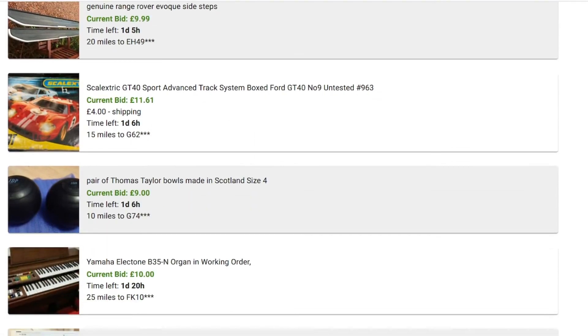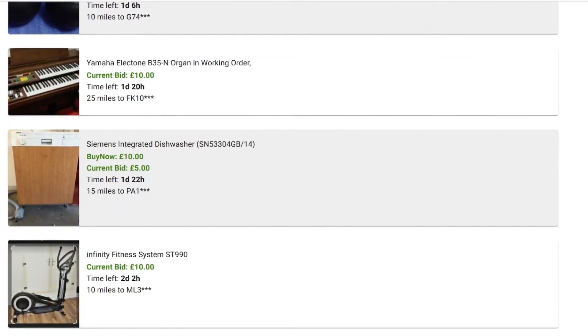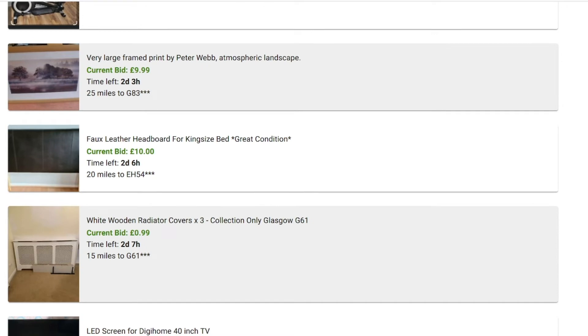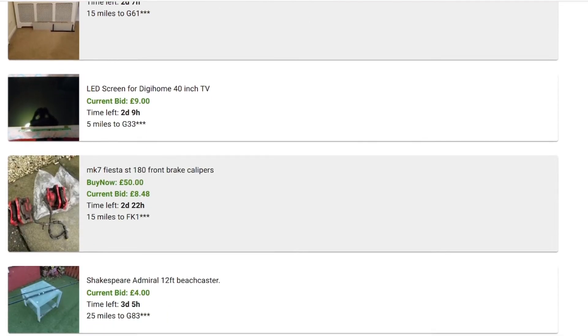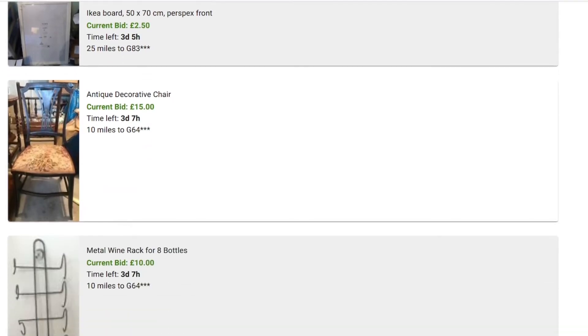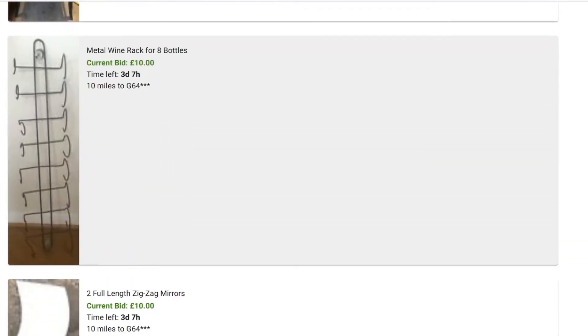Here are some of the local items that are up on eBay near us for collection only. As you can see, by changing the distance you find a lot more items. It's that simple — if you want to find local items on eBay for collection only. Thanks for watching. If you like the video, give us a thumbs up and subscribe if you haven't already. Bye!